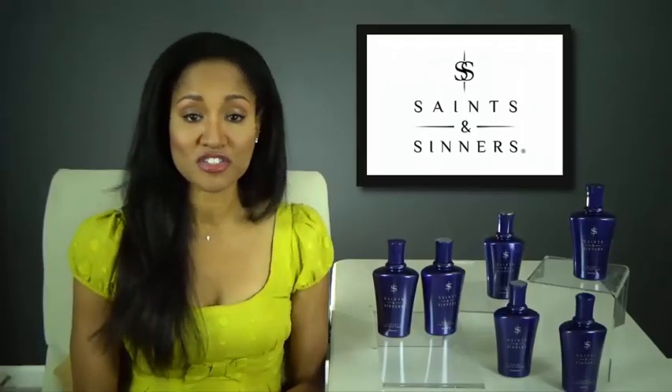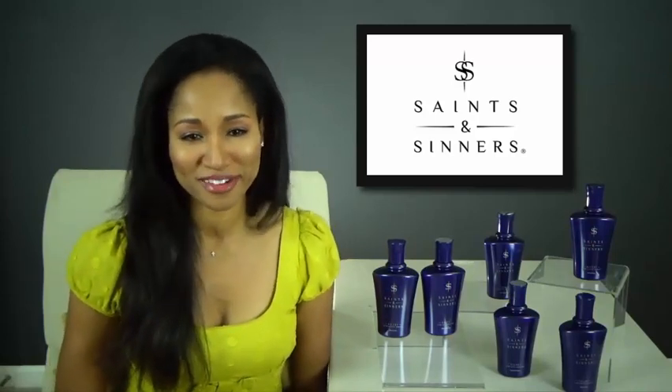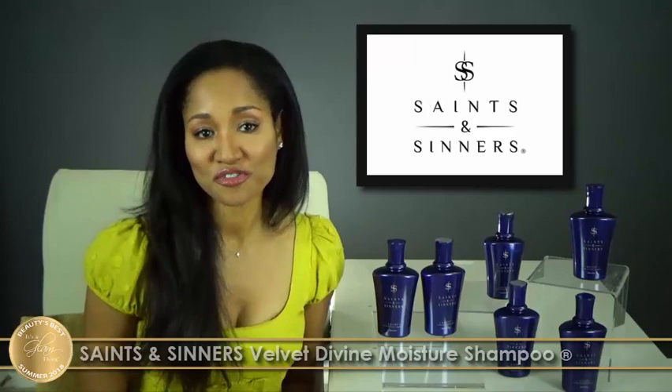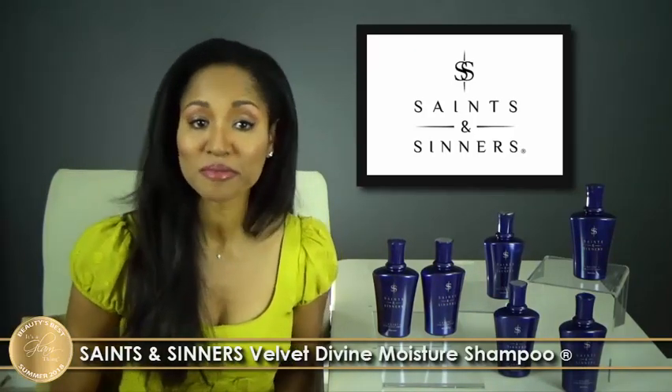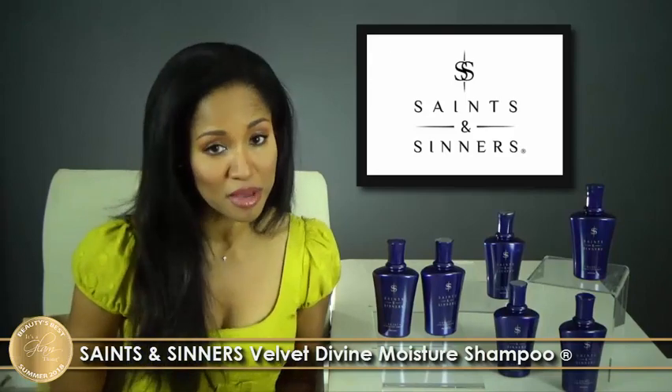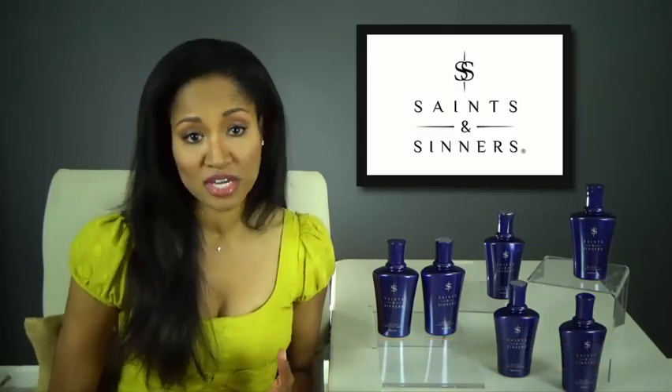Summer can be especially stressful and damaging to your hair, but here are two products perfect for keeping your hair healthy and looking beautiful during warm weather. Saints & Centers' Sulfate-Free Velvet Divine Moisture Shampoo is ideal for hair that is chemically treated, frizzy, thermally damaged, dry, or curly. It's also great for unruly, coarse hair types or anyone searching for moisture and brilliant shine.